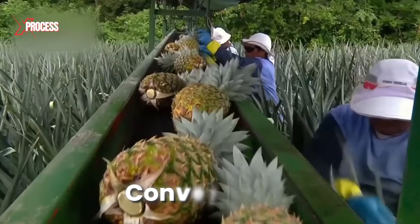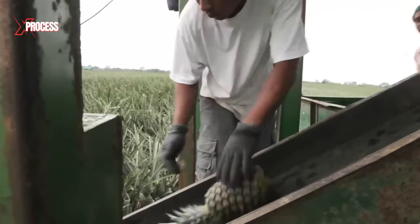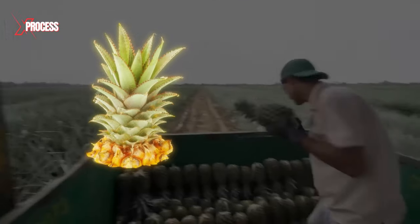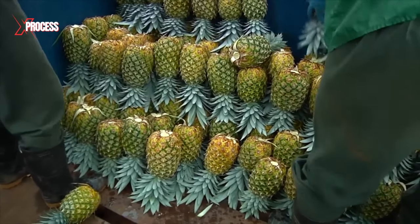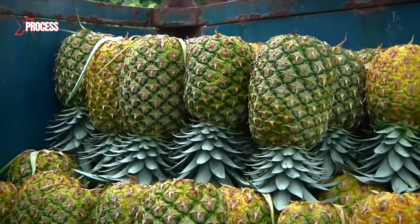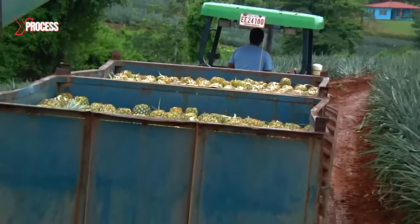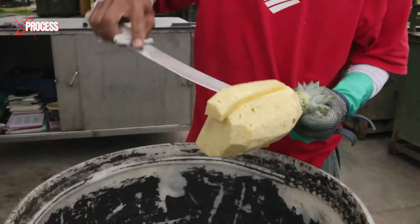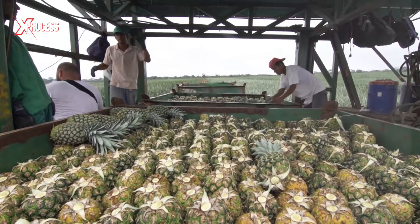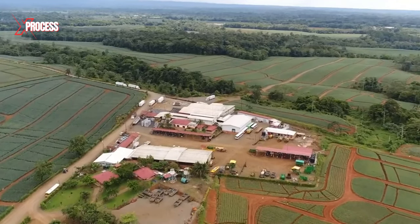Each fruit is picked and placed on a conveyor belt, then deposited in a large container. It's interesting to note how a pineapple crown provides an ideal cushion for transport, which is why fruits are stored upside down in containers. Once containers are full, the next phase begins. Although most of these pineapples will be processed, the most attractive ones will be sold whole. Pineapples end up on a truck, and once it's full, it heads to the factory.